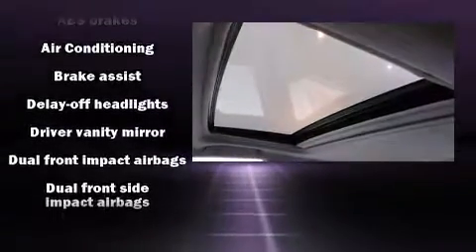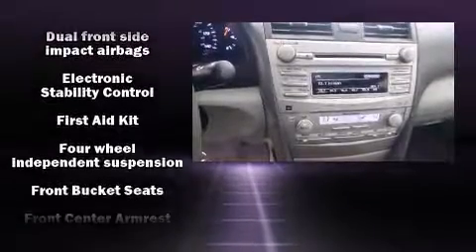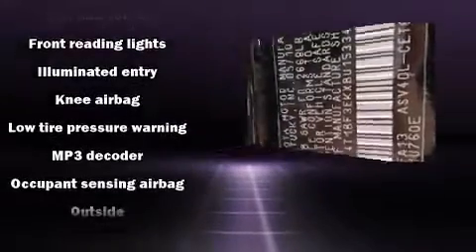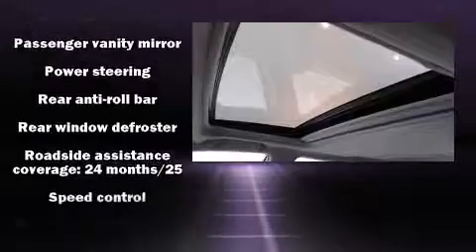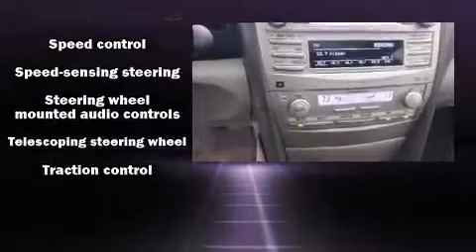Toyota also prioritized safety and security by including dual front impact airbags with occupant sensing, airbag head curtain airbags, traction control, brake assist, ignition disabling, and four-wheel disc brakes with ABS.